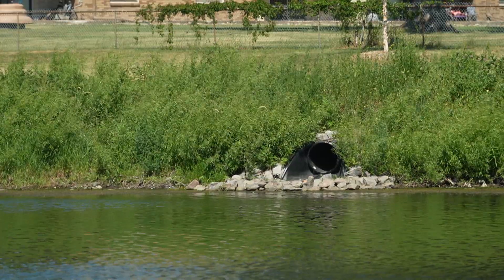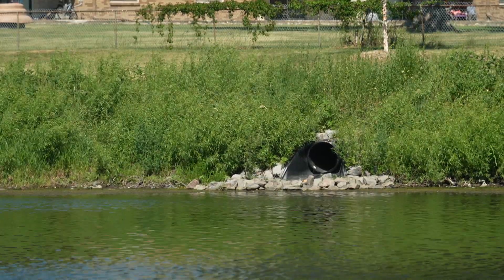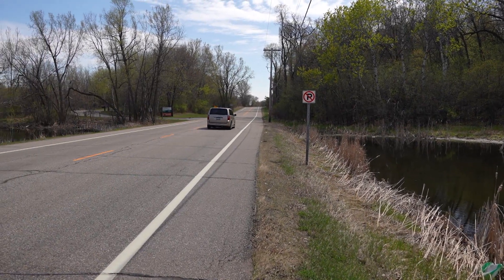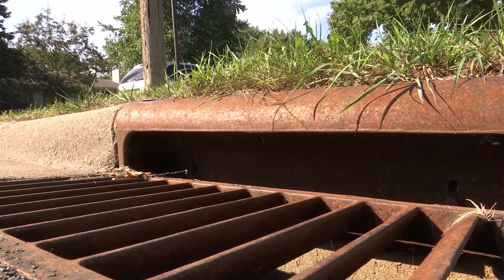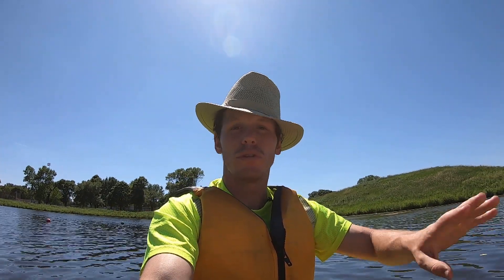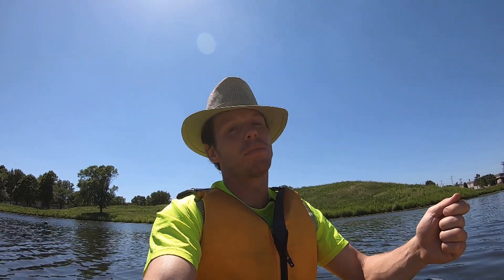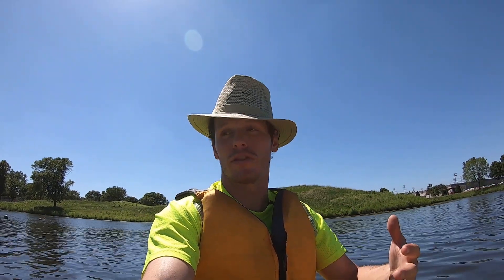Most of the ponds in Bloomington are stormwater ponds. That means the water that flows down the roads, off the parking lots, down your sidewalk, goes right into storm drains and out into a pond. All the dirt, all the salt, all the pollution in that water as it washes off that concrete ends up in the ponds, and that's really stressful for these bodies of water.